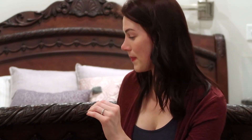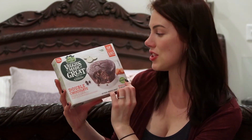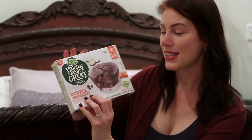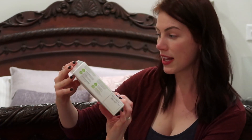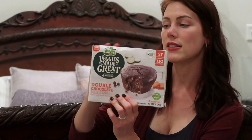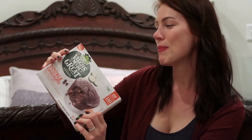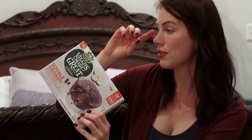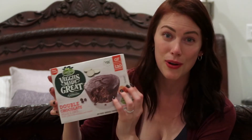The last thing I want to share is from Garden Lites — I found this at Target but you can also get it at H-E-B. It's the Veggies Made Great Double Chocolate Muffin, made with fresh zucchini and carrots. They're gluten free, 110 calories, nutritionist approved, and there are six muffins per box. There are 19 grams of sugar, 3 grams of fat, 4 grams of protein. You can check the nutritional info on the back, but these taste so good.